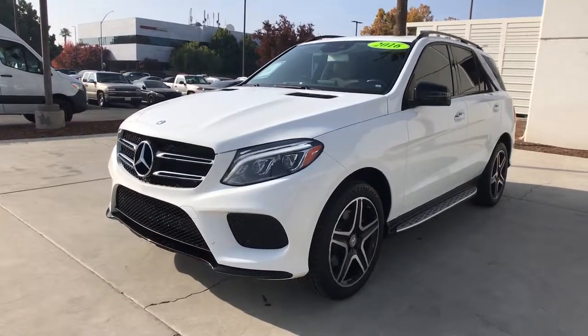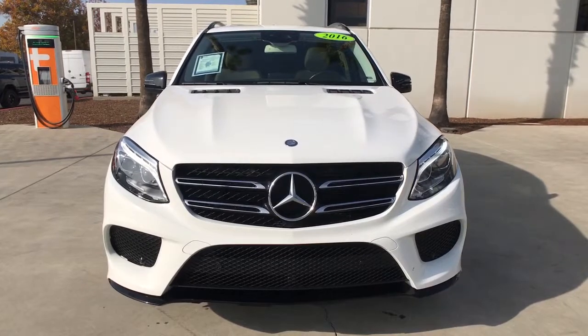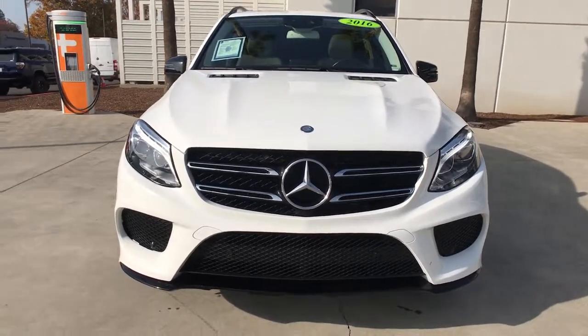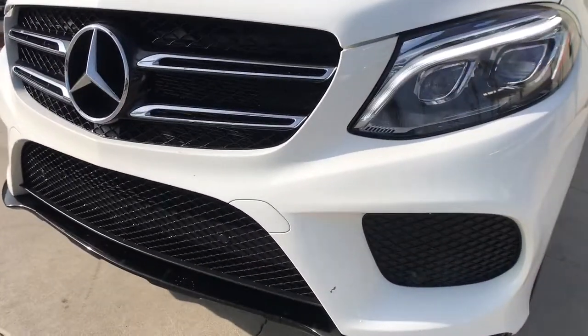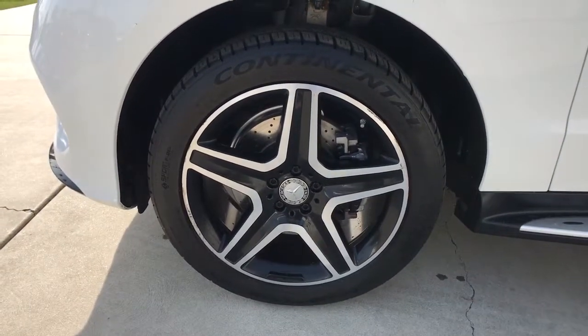These are just some of the great options this vehicle comes with: panoramic roof, navigation system, keyless entry, sun moonroof, backup camera, power passenger seat, wood grain interior trim, fog lamps, power lift gate, keyless start.